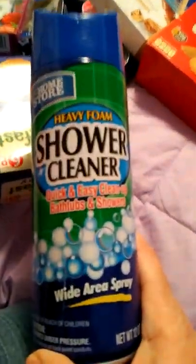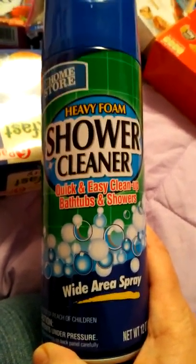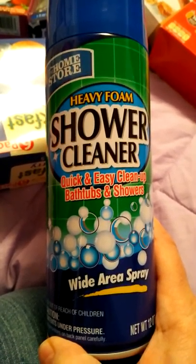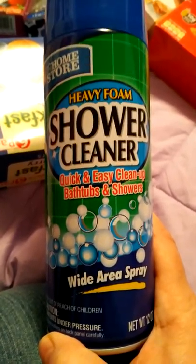I've gotten this before but this looked like it's a new formulation. It says heavy foam shower cleaner, wide area spray. I'd like to try this — I usually get the shower spray — but it looked like a new formulation to me, so that's new to me.